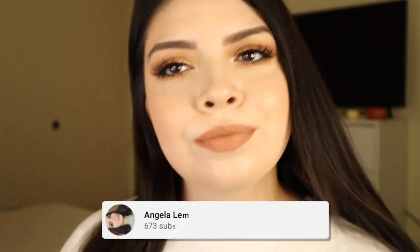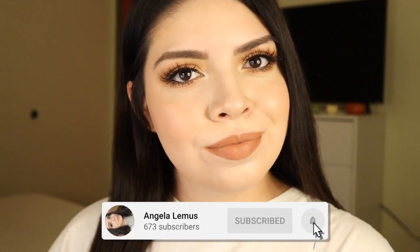Hi guys, today I'm going to be showing you how to go from this to this — fall vibes. Subscribe down below.